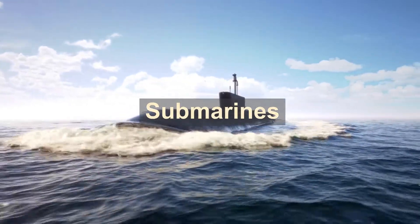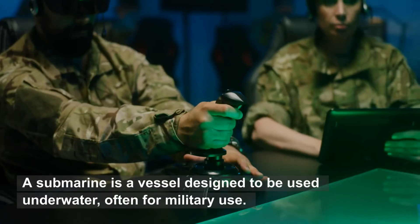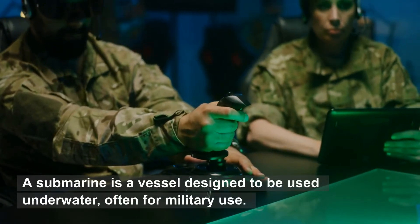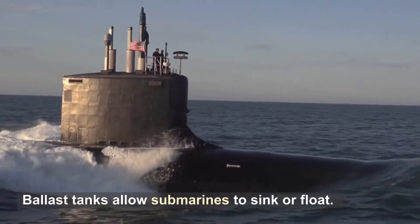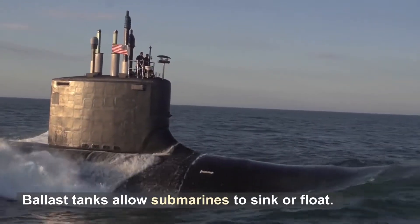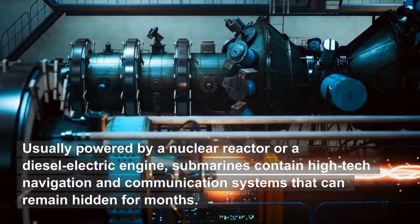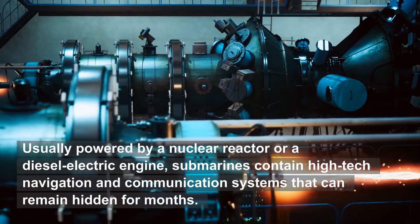Submarines. A submarine is a vessel designed to be used underwater, often for military use. Ballast tanks allow submarines to sink or float. Usually powered by a nuclear reactor or a diesel-electric engine, submarines contain high-tech navigation and communication systems that can remain hidden for months.